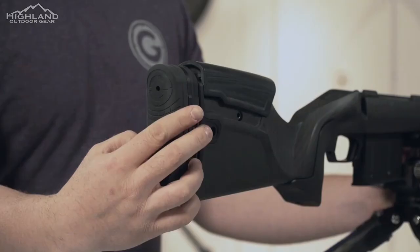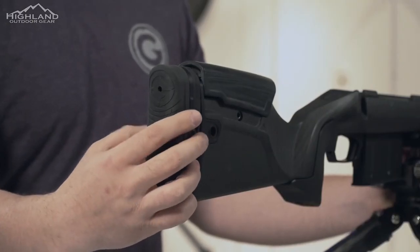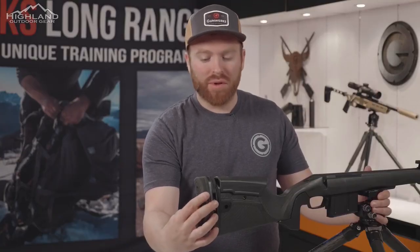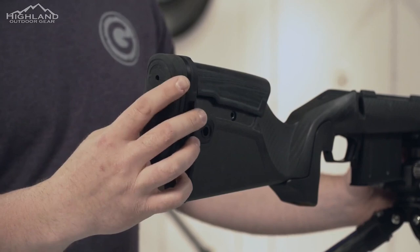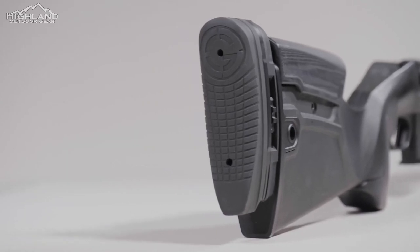We have a really easily adjustable wheel here on our Verdict and Magnus stock that allows you to adjust the butt stock up and down to center that recoil better. A lot of other stock manufacturers don't have this feature, and it's a really essential piece. We can also tune this for a left or right-handed shooter — just tune it over and lock it down, which puts you back on target more efficiently. What keeps this in place is just a friction pad, and once you lock that wheel up, it's not going to move on you. That's the Verdict Adjustable Butt Stock — thanks for watching.